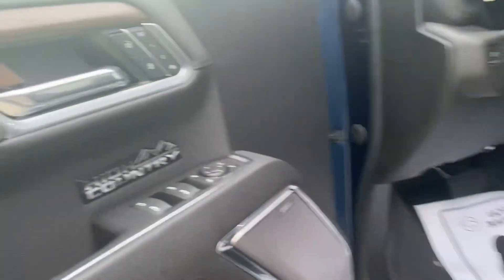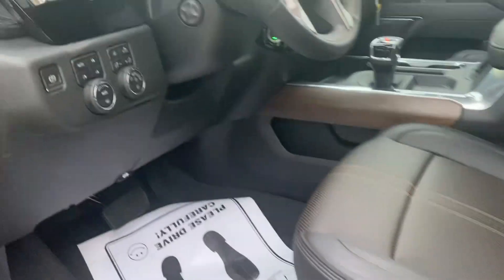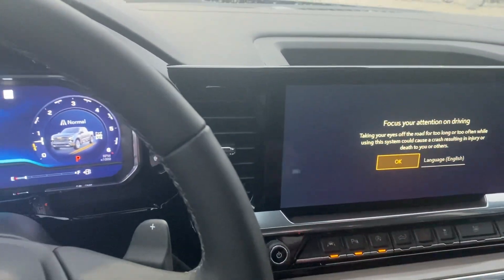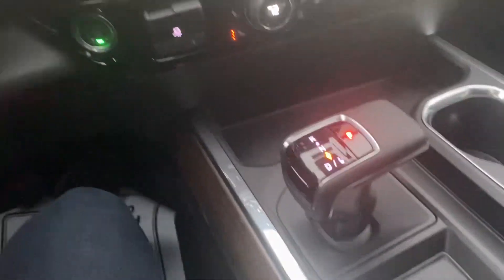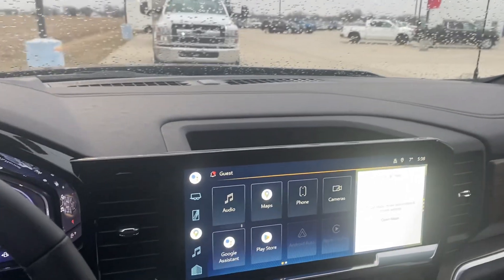Power seats on both sides. Bose radio. Memory seats. Heated steering wheel. All the safety equipment. Look at the big new dash that we have on display in this truck, with Google Assist. Sunroof. Home link. Bucket seats, of course. Dual climate control. All the good stuff that you come to expect in your new truck.